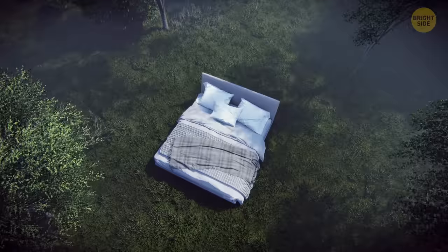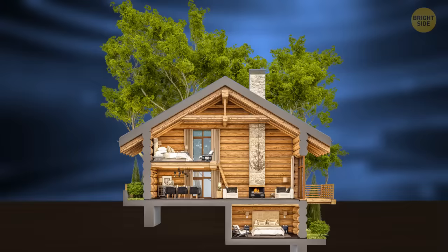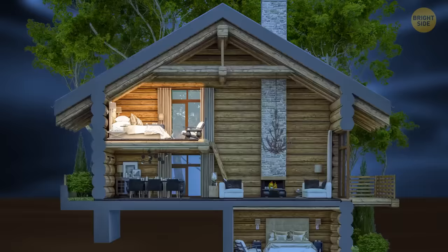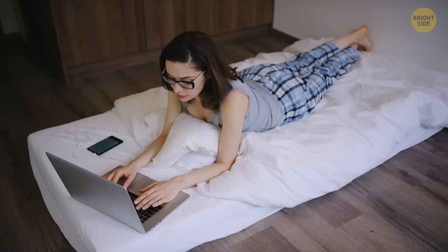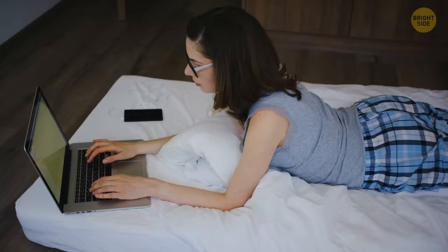Hot air rises. So to avoid the heat, try and set your bed up as close to the ground as possible. If you live in a multi-floor house, instead of sleeping in an upper story, try to sleep on the ground floor or even a cool basement. If your home is only one floor, try hauling your mattress off the bed frame and place it on the floor.